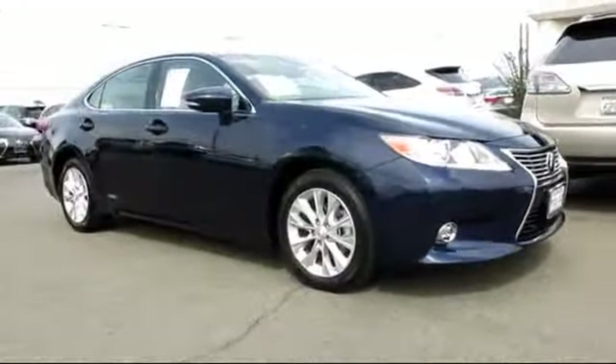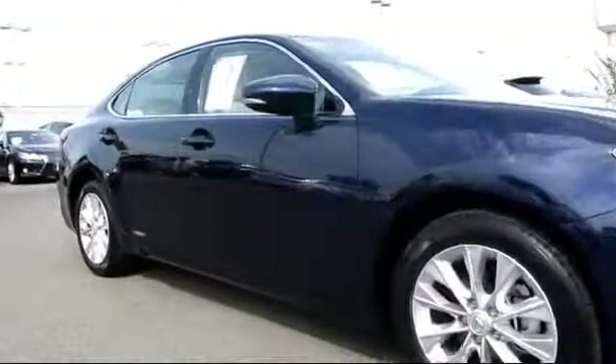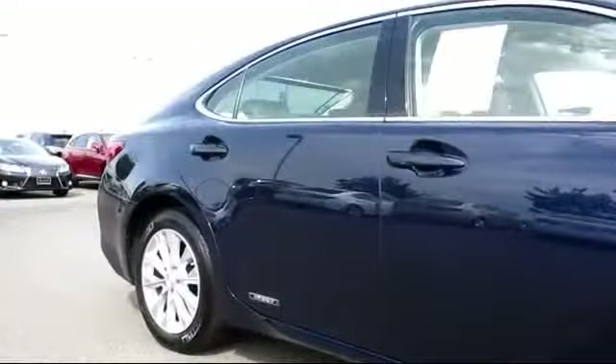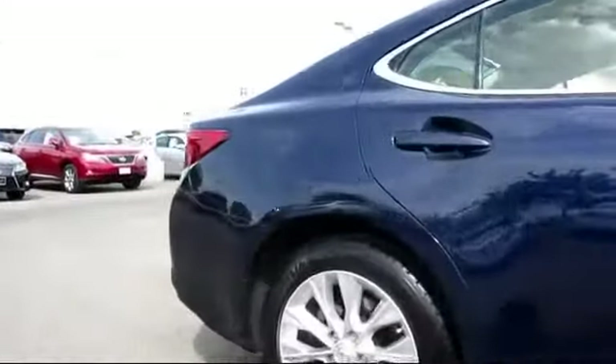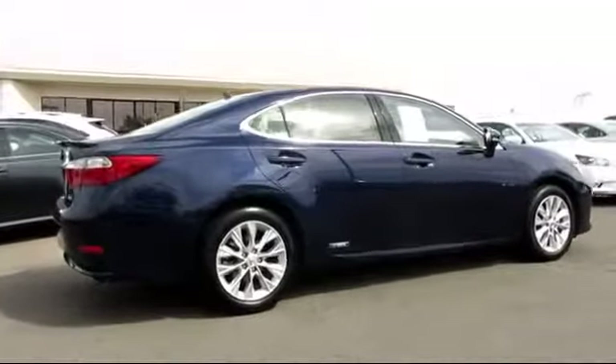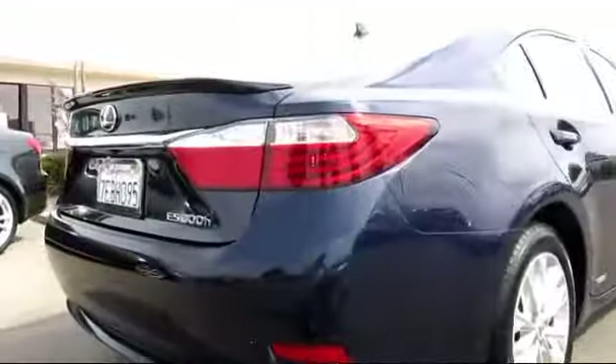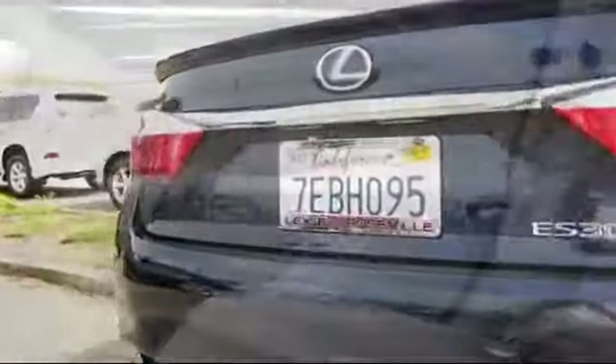This vehicle comes equipped with Sirius XM satellite radio, heated seats, stability control, keyless entry, moonroof, alloy wheels, parking sensors, a backup camera, Bluetooth smartphone integration, dual power seats, and has less than 20,000 miles on the odometer.